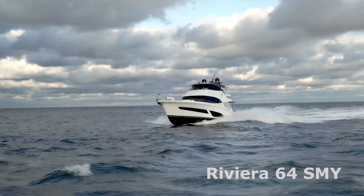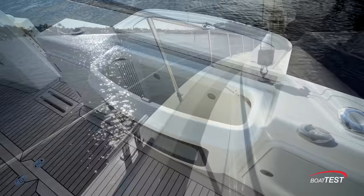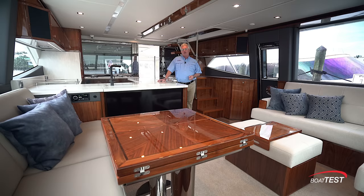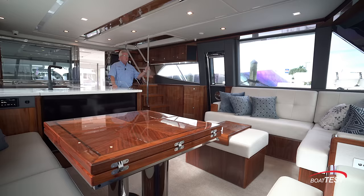Hi, Captain Steve for BoatTest.com, and today I am on the Riviera 64 Sport Motor Yacht. This is the yacht that brings a lot of versatility to the table whether you're going to be cruising, entertaining, or fishing — but most of all it's a family-oriented yacht, so let's talk about what's going to make the family happy first.